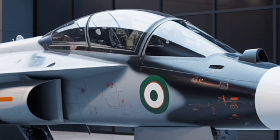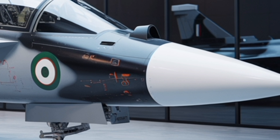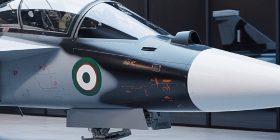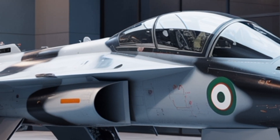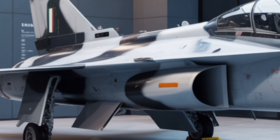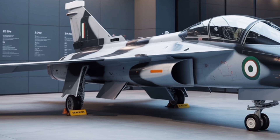From an industrial and strategic perspective, the Tejas Mk2 represents India's growing confidence in indigenous defense manufacturing. The project brings together hundreds of domestic suppliers across avionics, composite materials, and precision engineering sectors. It not only strengthens the aerospace ecosystem but also reduces dependency on foreign suppliers.